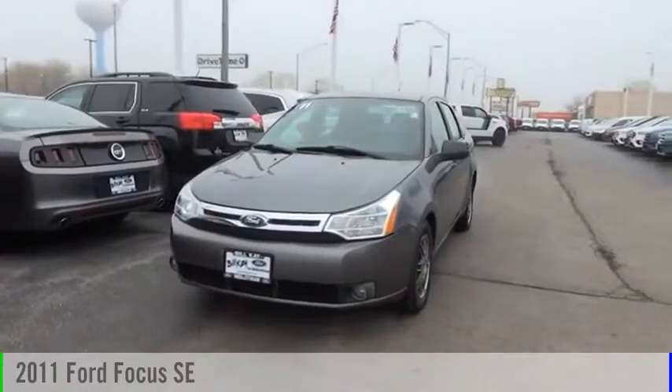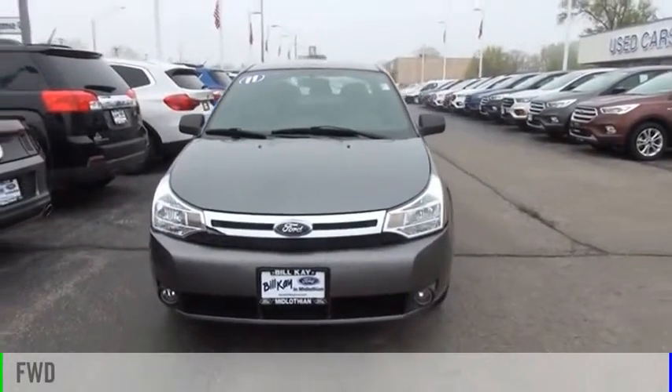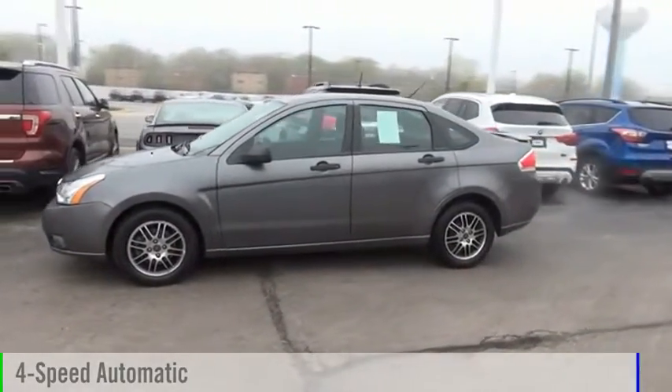Take a ride in the 2011 Focus. This vehicle is powered by a front-wheel drive, four-cylinder, 2.0-liter engine, and comes with a four-speed automatic transmission.